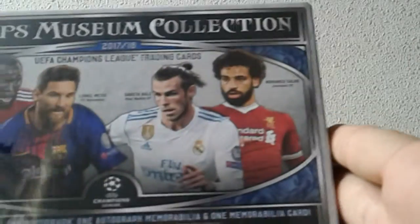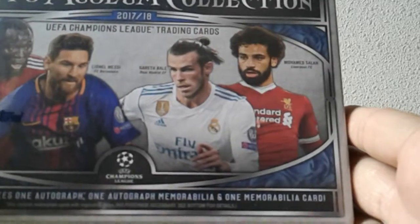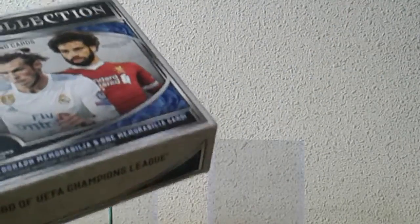First opening today is TOPS Museum Champions League. I had a few good hits in my last two boxes, so let's hope the good run continues. New additions to the autograph collection are always welcome whether big time or small time players. I'm also looking forward to getting some new base cards, because in my last two boxes the autograph hits were pretty nice but the base cards were generally duplicates of what I've already gotten. Let's hope that's not the case for this box.